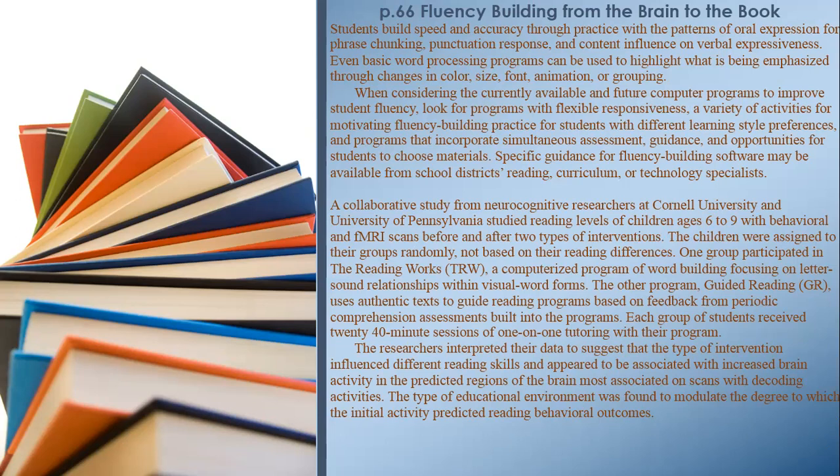A collaborative study from neurocognitive researchers at Cornell University and the University of Pennsylvania studied reading levels of children ages 6 to 9 with behavioral and fMRI scans before and after two types of interventions. Children were assigned to groups randomly. One group participated in Reading Works — a computerized program of word building focusing on letter-sound relationships within visual word forms. The other program, Guided Reading, uses authentic texts to guide reading programs based on feedback from periodic comprehension assessments. Each group received 20–40 minute sessions of one-on-one tutoring. The researchers interpreted their data to suggest that the type of intervention influenced different reading skills and appeared to be associated with increased brain activity in predicted brain regions most associated with decoding activities.